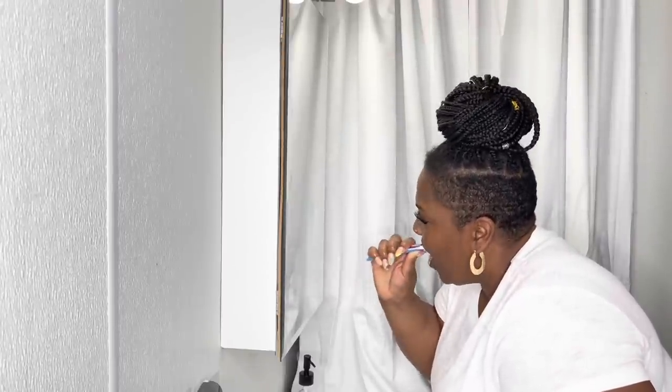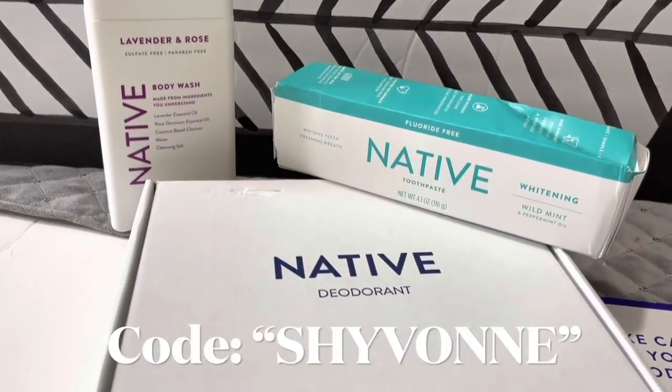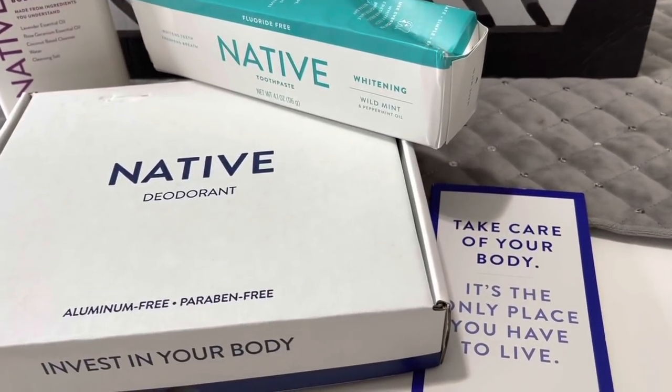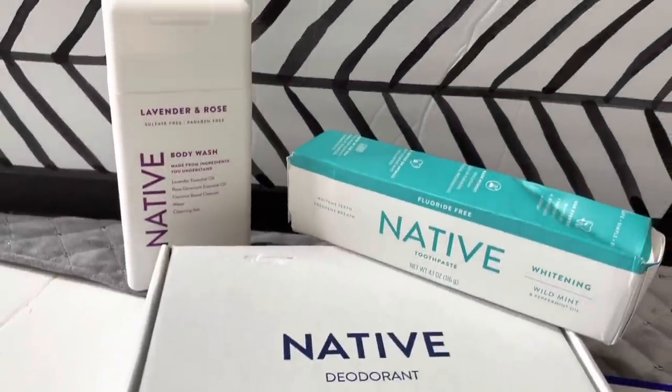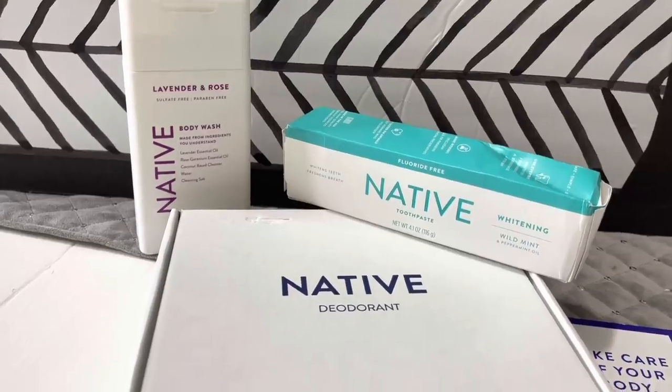Three deodorants are normally about $36, but if you use my link or my code, you'll get them for $24, which is about 33% off. And with my code, you can also get 20% off of any body wash or toothpaste. Thank you so much Native for sponsoring today's video. Now let's hop into it.